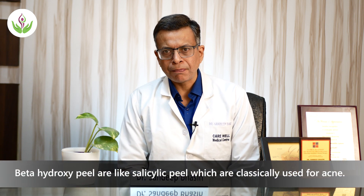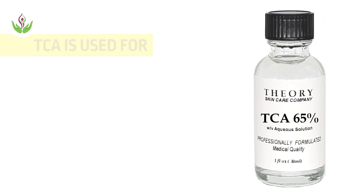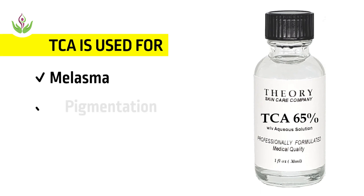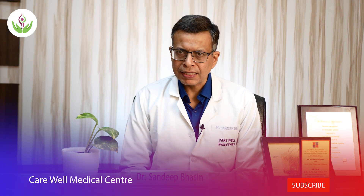Beta hydroxy peels, like salicylic peels, are very classically used for treatment of acne. Similarly, black peel is also used for treatment of acne. TCA, or trichloroacetic acid, is another peel used for melasma, pigmentation, skin tightening, and anti-aging. Classically, blue peel uses TCA and is very popularly used.